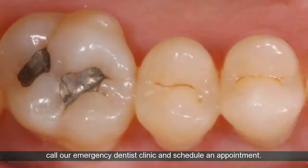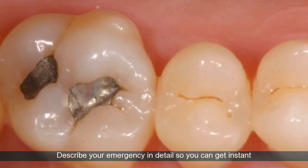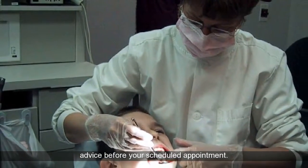In the event of an emergency, immediately call our emergency dentist clinic and schedule an appointment. Describe your emergency in detail so you can get instant advice before your scheduled appointment.